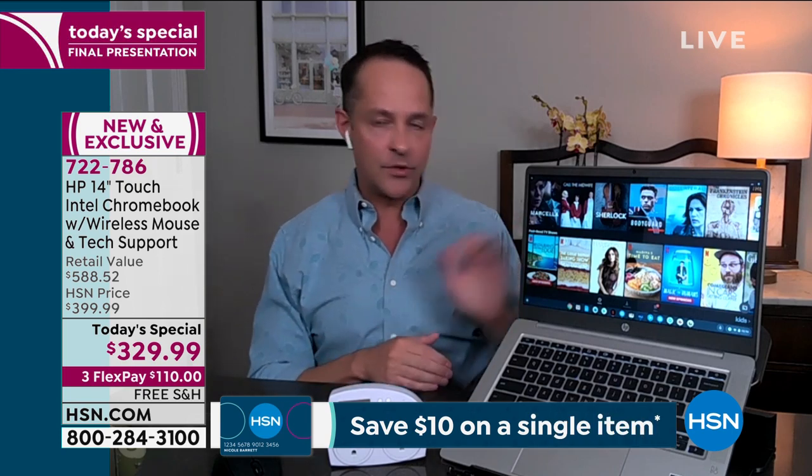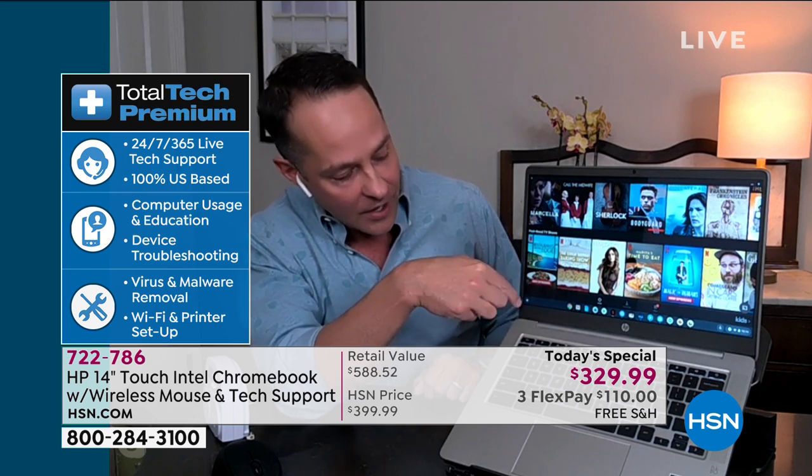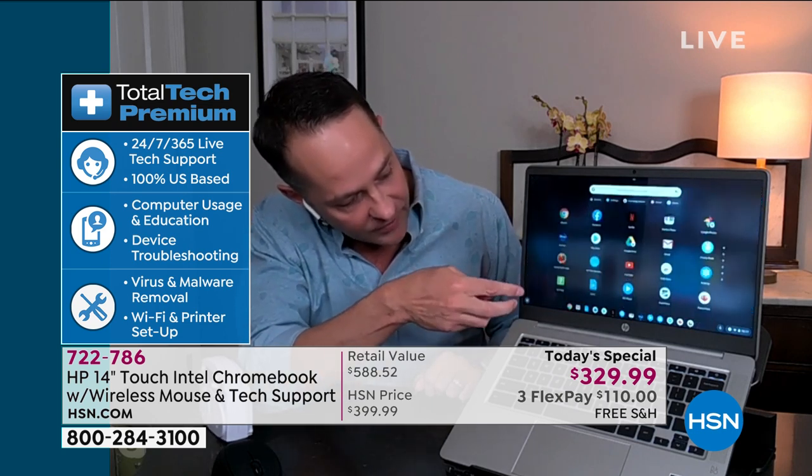Let's talk about what that tech support does. Let's say you get your computer home and you go to get online, and for whatever reason — maybe you haven't used a Chromebook before — you have a question. It's similar to Microsoft Windows in that in the bottom left-hand corner there's kind of a start button. If you do a little swipe up, everything's at your fingertips. If you want to connect to your network or go into settings, it's very self-explanatory. But maybe you have a question about getting online, or about the Bluetooth mouse — this mouse connects totally wirelessly by going into your Bluetooth settings. It's really simple, but maybe you've never done it before.